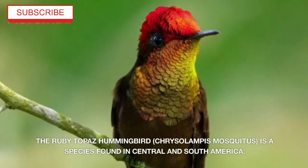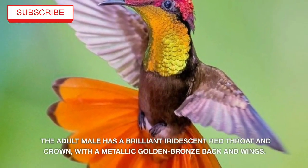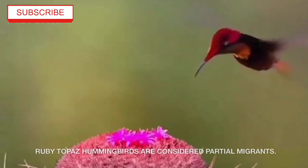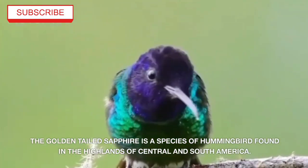The Ruby Topaz hummingbird, Chrysolampus mosquitus, is a species found in central and south America. The adult male has a brilliant iridescent red throat and crown with a metallic golden bronze back and wings. Ruby Topaz hummingbirds are considered partial migrants.